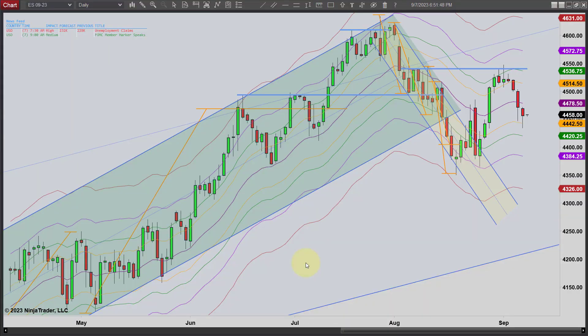Hey, it's Mac with PriceActionTradingSystem.com and it is Thursday, September 7th. This will be our chart lesson for today and a quick look at our daily chart.